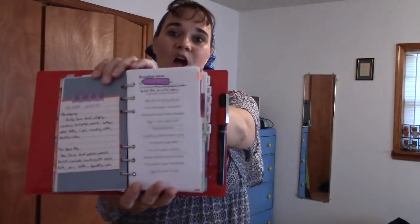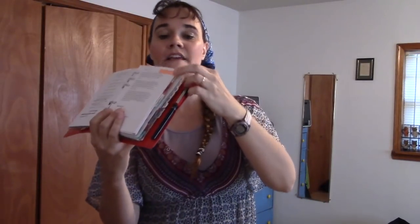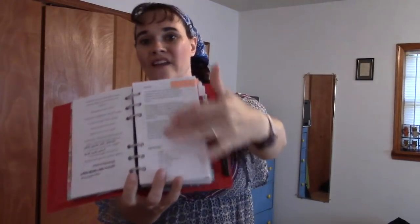After the master grocery list is my menu for the week. I plan my breakfasts, lunches, and suppers including their side dishes — not just the main meals. After that I have a list of breakfast, lunch, and supper ideas to help me when I put together my menu each week or need to change up a meal quickly. The recipes take up the rest of my homemaking section.